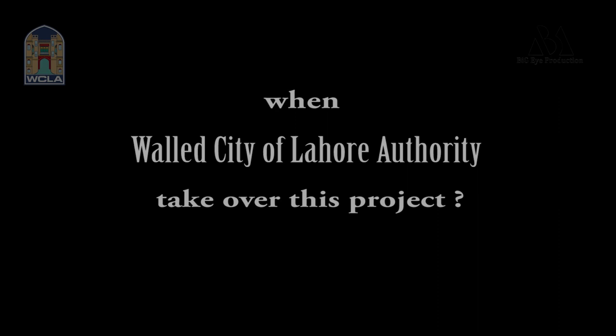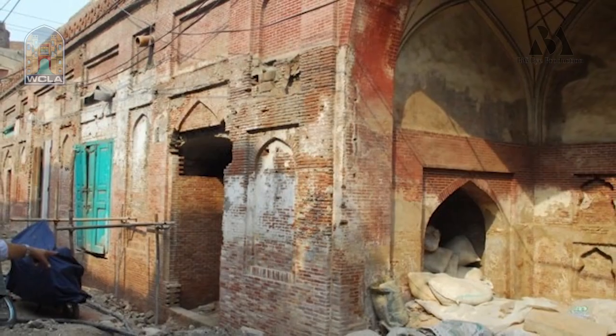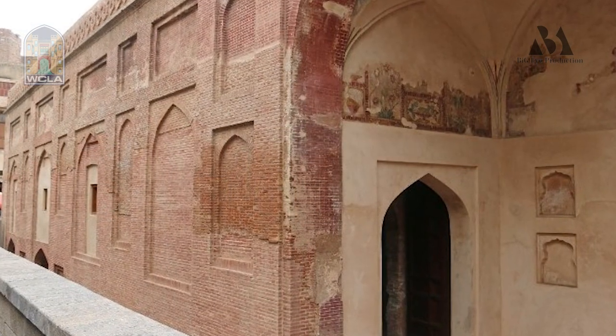This was also known as the Shahi Hamam. It was built in 1634 by Sheikh Ilmuddin Ansari. When Aga Khan restored it, there were experts brought in from Australia, Sri Lanka, Germany, and different countries. There were groups working here from various places.